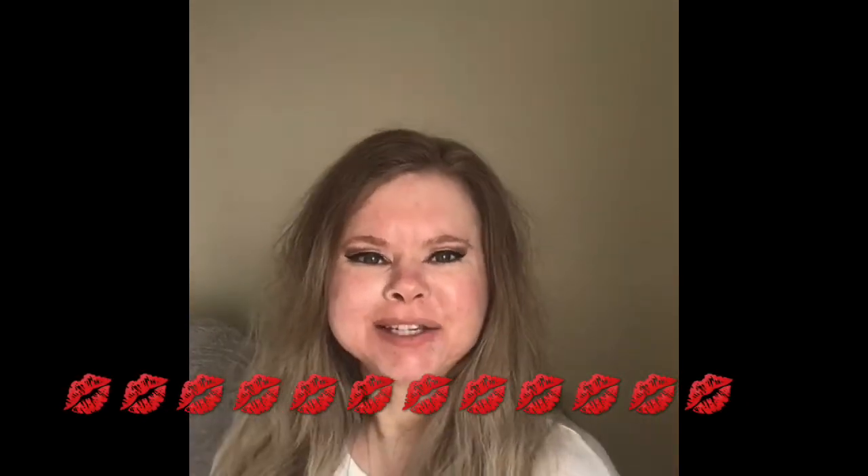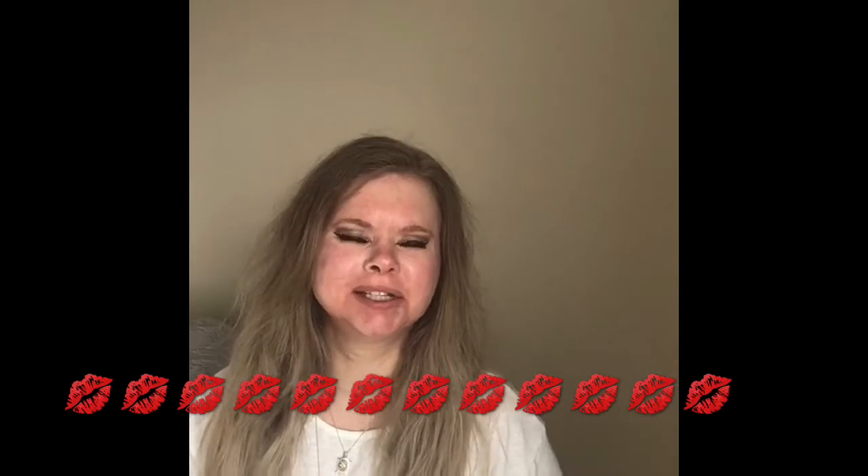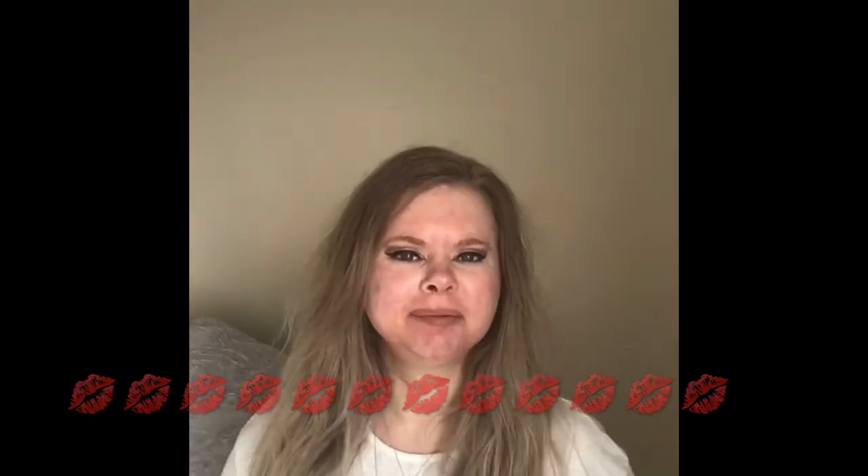Hi everyone, welcome back to my channel. I wanted to talk about a new lipstick shade that I purchased. About three or four weeks ago I talked about Chanel lipsticks — the liquid ones, it's a duo — and I'm really really happy with it. Of course I picked a very neutral lip color, and I like the feeling of wearing lipstick and the little illusion it gives of a fuller look.